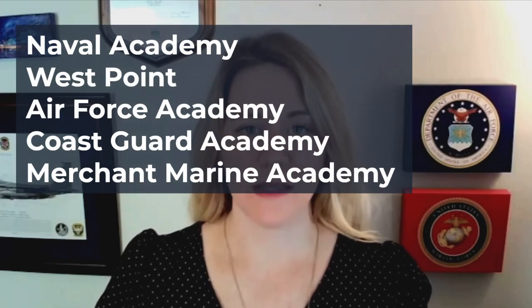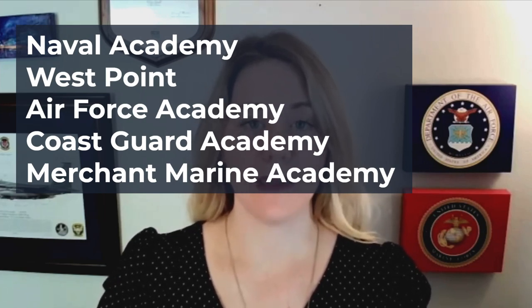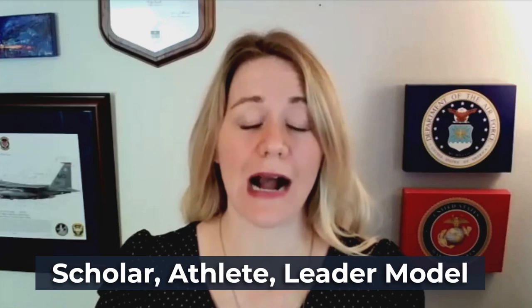But first, let's take a step back. You might not be familiar with all the different service academies. There are actually five: the Naval Academy, West Point, the Air Force Academy, and then two of the lesser known service academies, the Coast Guard Academy and the Merchant Marine Academy. The Naval Academy is one of the most popular service academies with a really rich history of legacy and tradition. It was established in 1845, so it's the second oldest service academy in the United States.